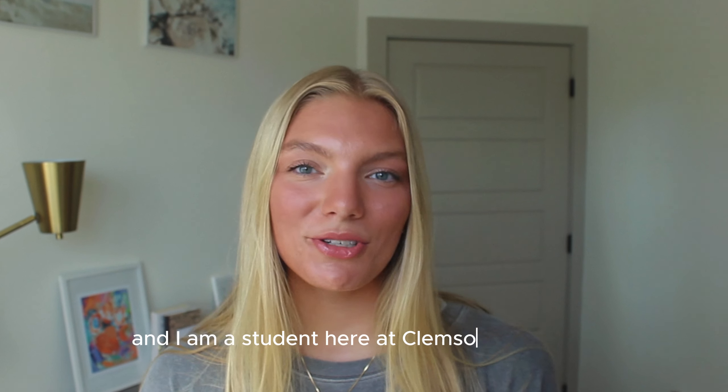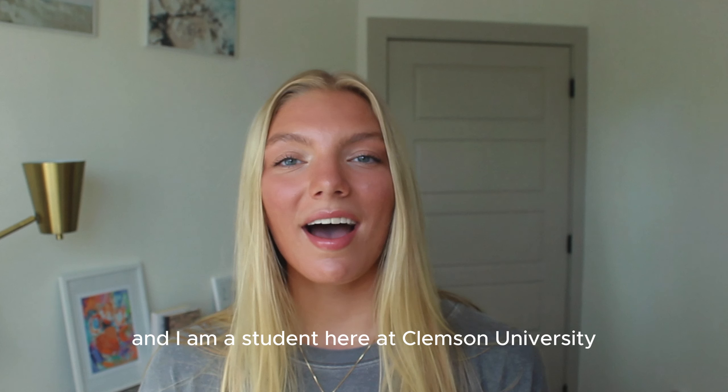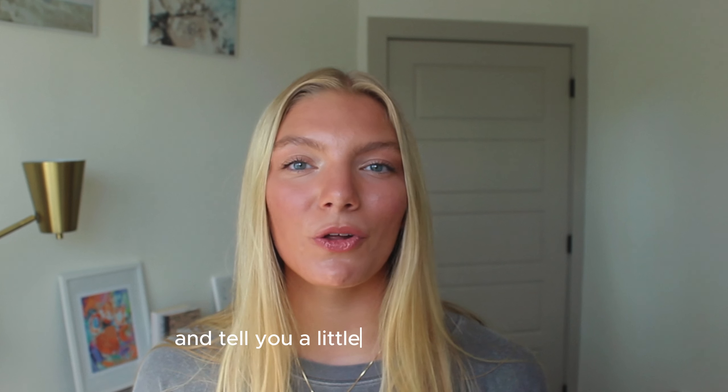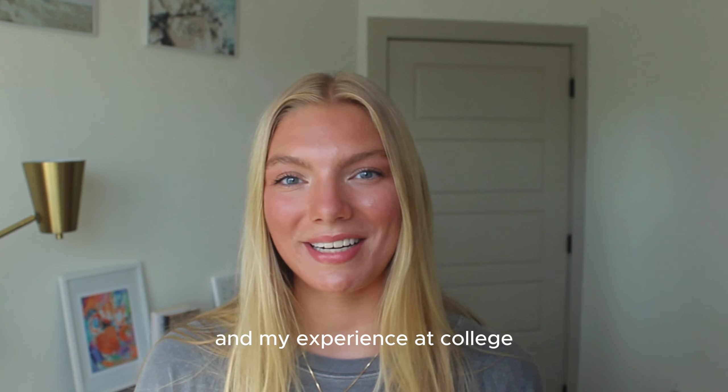Hello, my name is Jordan and I am a student here at Clemson University. I'm majoring in graphic communications with a minor in business administration, and I just wanted to hop on here and tell you a little bit more about me and my experience at college.